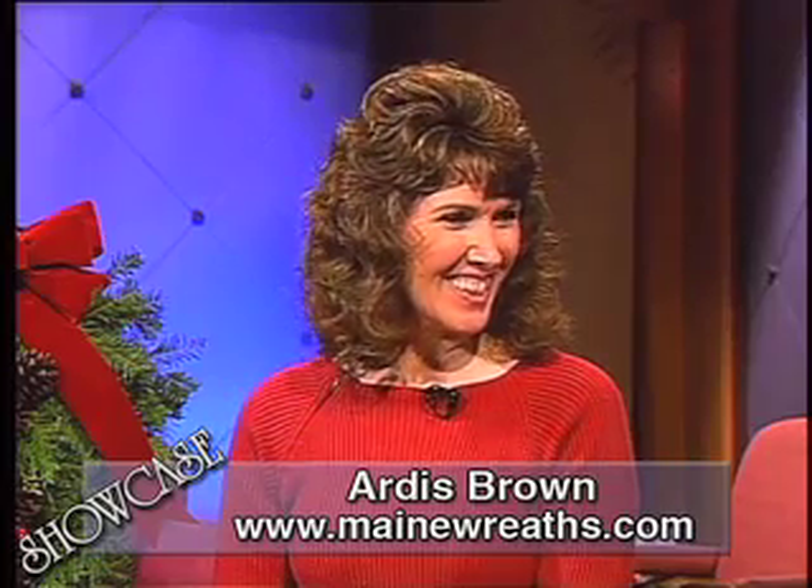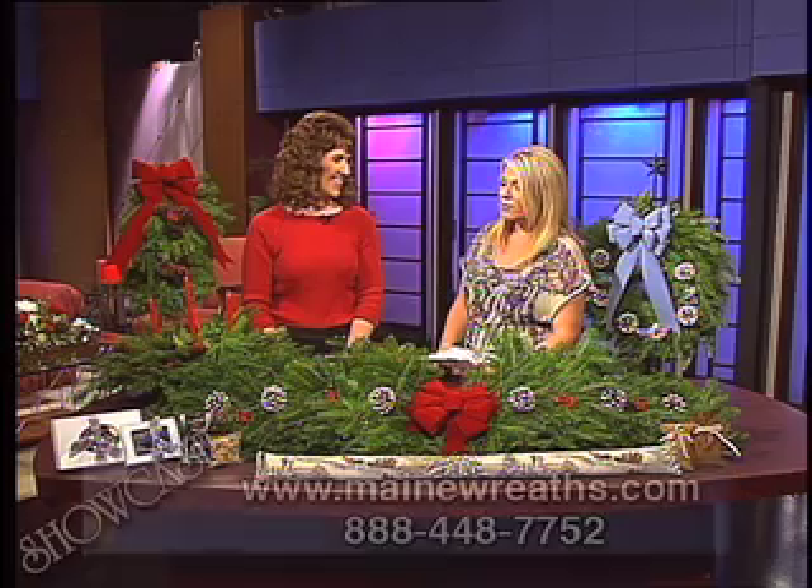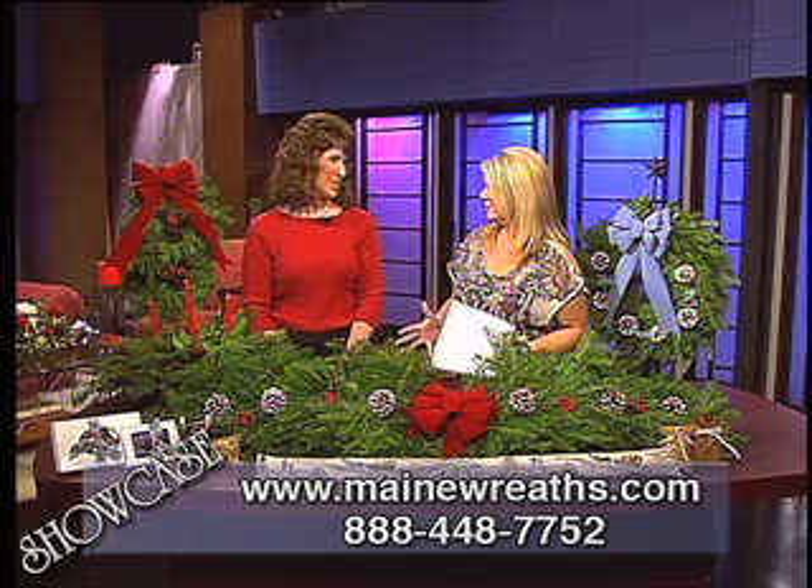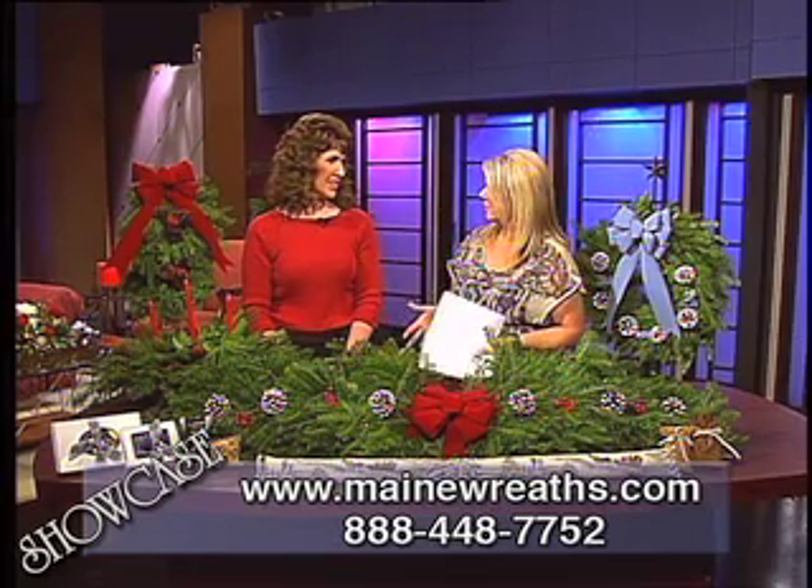Thank you, Elizabeth. Welcome. I'm so glad to have you here. It's great to be here. Now, when I came into the studio, the first thing I noticed was how amazingly remarkable it smelled. Tell us, what is so special about your wreaths?